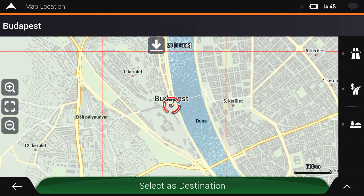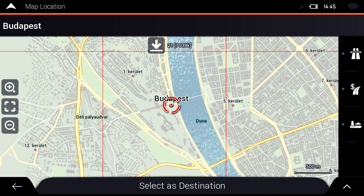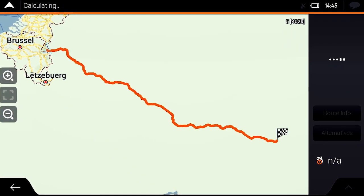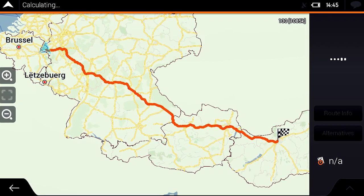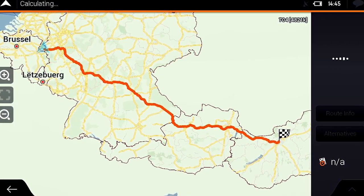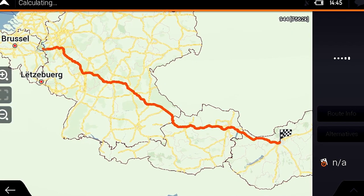When selecting a destination, the onboard navigation system will send a request to the NDS cloud database to calculate the route using the latest available map data. The route is calculated in the cloud and immediately transferred to the head unit. An overview map of the route is also downloaded, along with the lowest level corridor tiles.